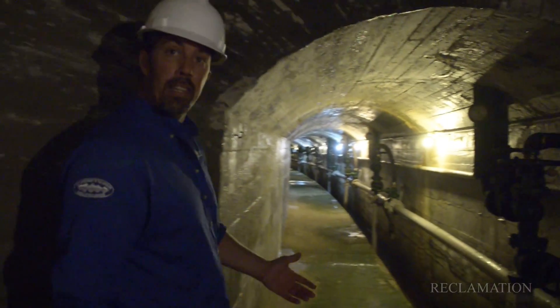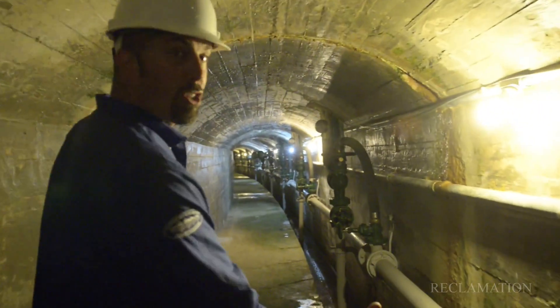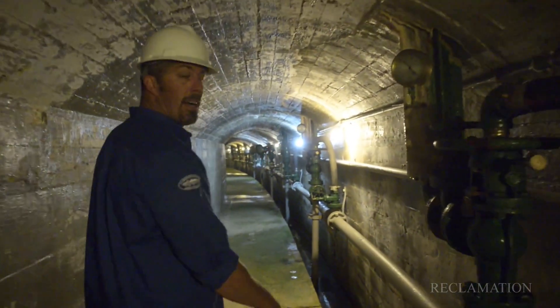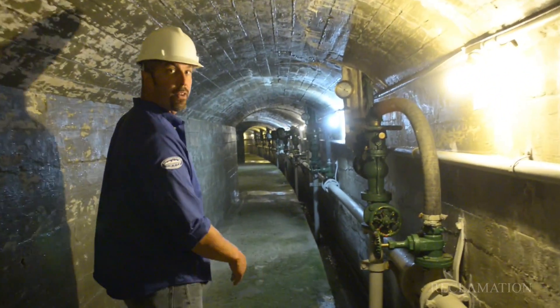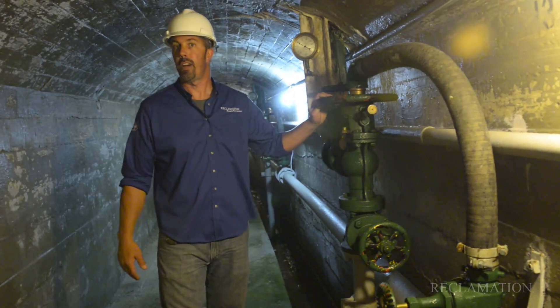Now we've arrived at the upper ensign valve operating gallery. This is where we actually make the movements for the ensign valves, whether they're open or closed. Those valves are located on the upstream face of the dam inside the reservoir, but these are the control mechanisms which allow me to open or close the valve itself.